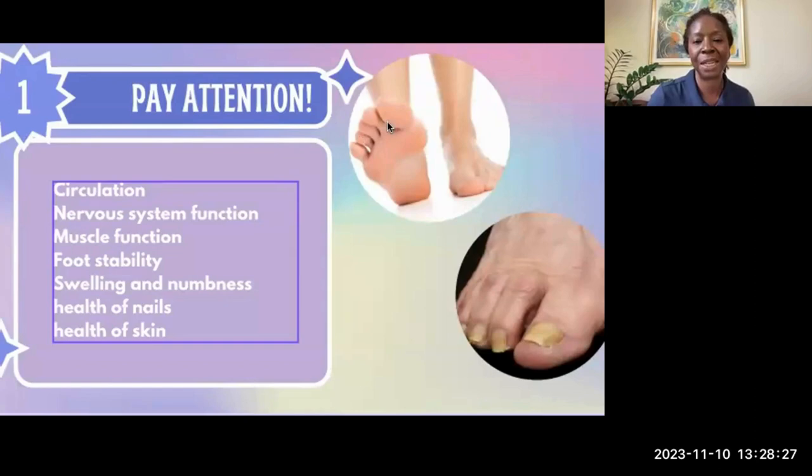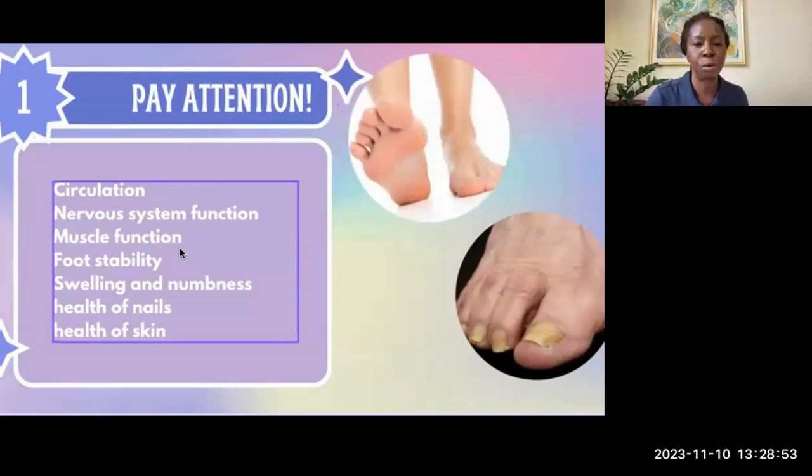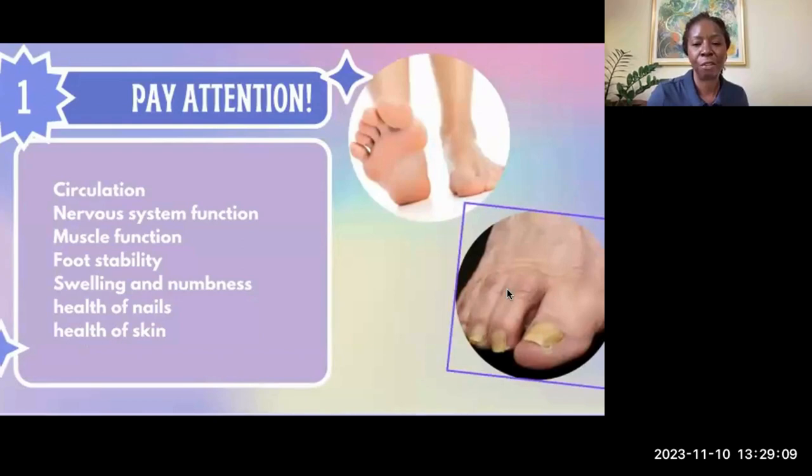With circulation, we're looking for pinkness of the skin on the bottom of the foot and color in the foot. This person's foot has a healthy color — it's not pale and looks like it has circulation. If you press on it with your finger, it blanches white and within seconds turns pink again. If there's a delay in it turning pink, that tissue's not that healthy. We're also looking for the muscles in the feet to be healthy. Looking at this foot, you can see it's starting to develop what we call hammer toes.